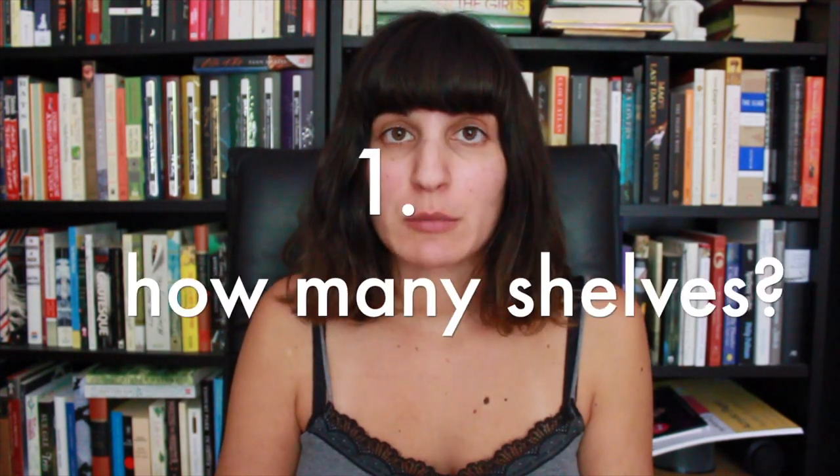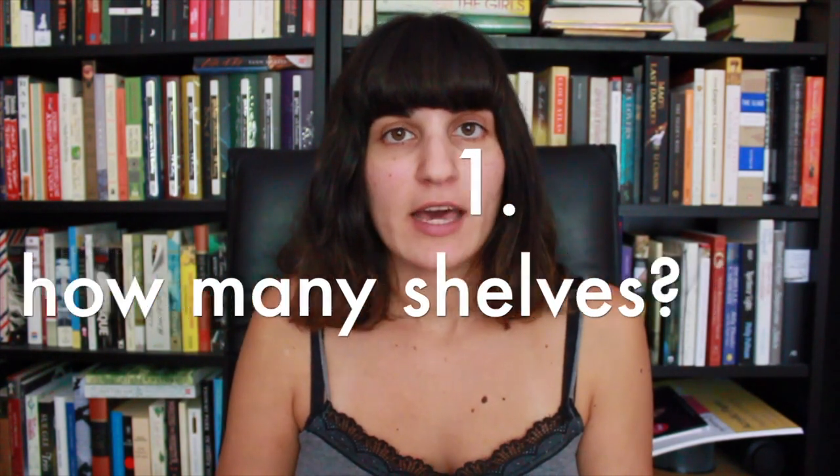The first question is: how many bookshelves do you have? I have four identical Billy Black-Brown edition shelves. There are two different heights to these Billy bookshelves — I have the regular 202 centimeter height, with the top shelf added to two of the shelves, and two shelves I just added recently. So I have four bookshelves in total.